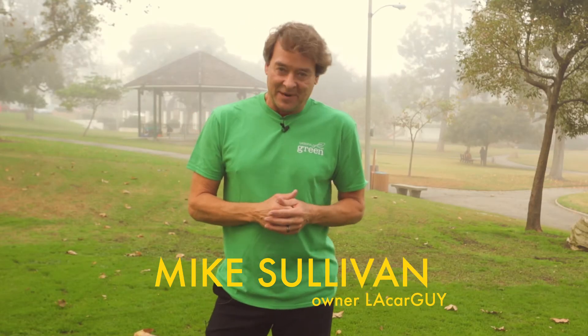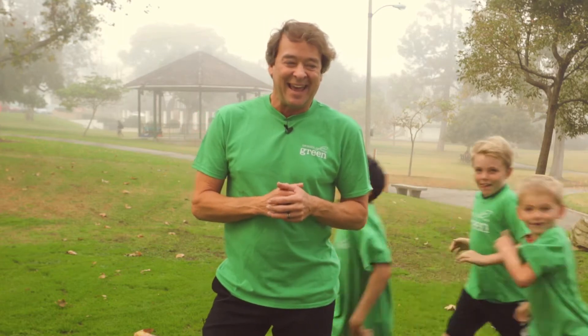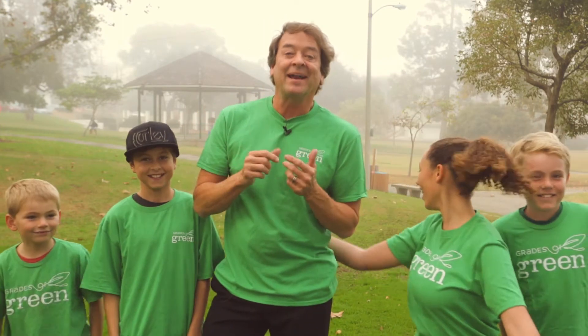Hi, I'm Mike Sullivan, LA Car Guy. I'm here in El Segundo today with my friends, partners, and kids from Grades of Green, and they're gonna give you some tips on how to have a green holiday.